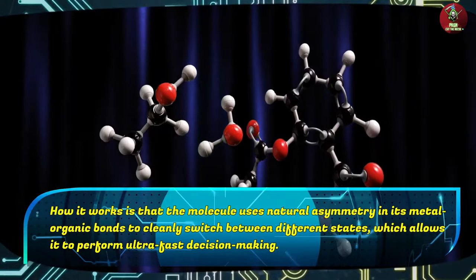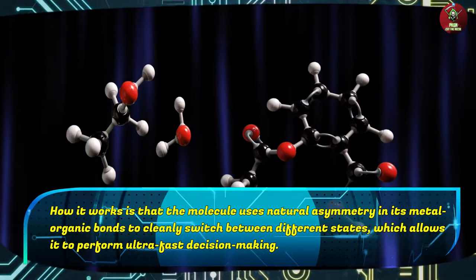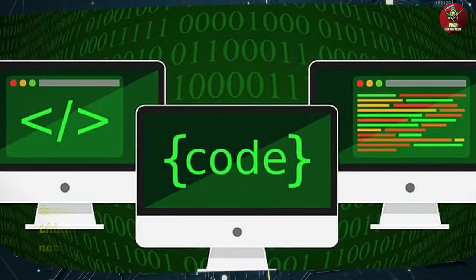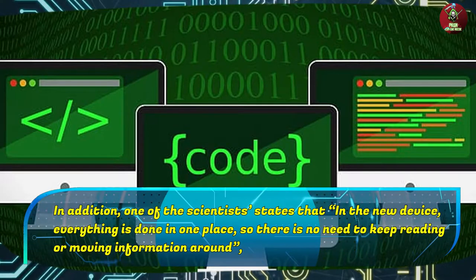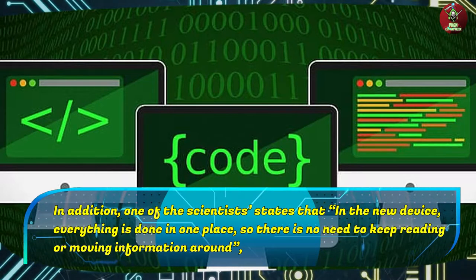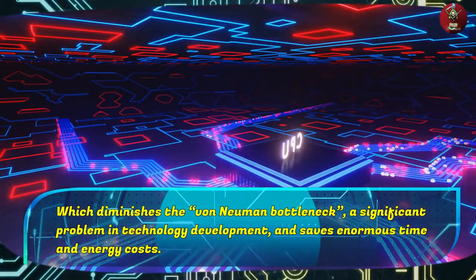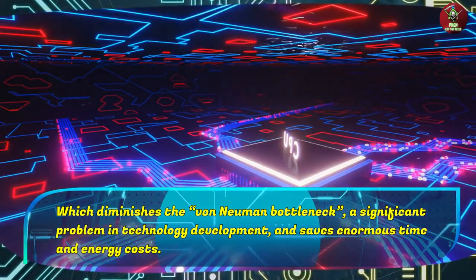The molecule uses natural asymmetry in its metal-organic bonds to cleanly switch between different states, which allows it to perform ultra-fast decision-making. One of the scientists states that in the new device, everything is done in one place, so there is no need to keep reading or moving information around. This diminishes the Von Neumann bottleneck, a significant problem in technology development, and saves enormous time and energy costs.